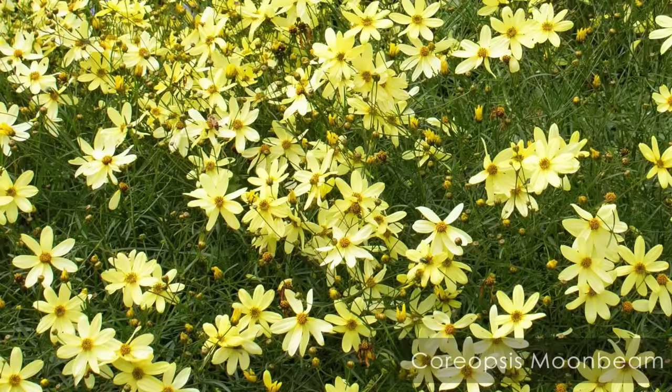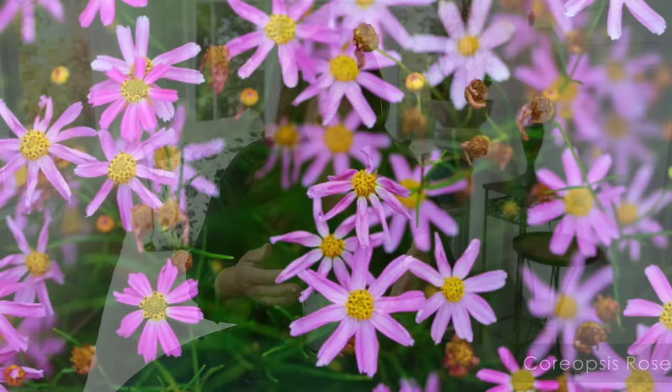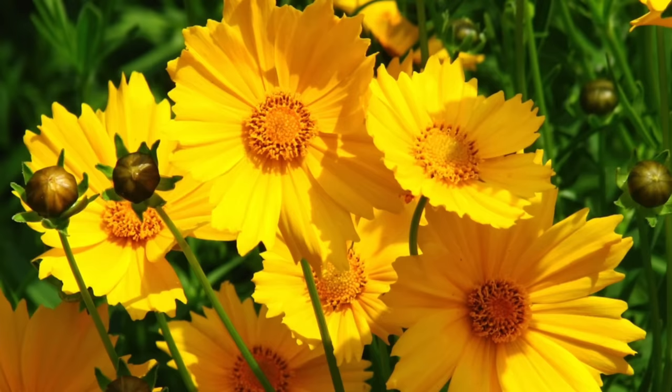A variety I really like is called Moonbeam — it has soft lemon yellow flowers, grows about a foot to a foot and a half tall and wide, and its foliage is very needle-like, making a really beautiful, delicate-looking contrast. There's also coreopsis rosea, a pink coreopsis, which is the only type that doesn't really like drought conditions — it actually prefers to be on the wetter side, great for a sunny area with moist soil. And there's coreopsis grandiflora, which gets upwards of three feet with large yellow blooms; it's not a super reliable perennial but does self-seed, so it's worth researching growth habits before planting.